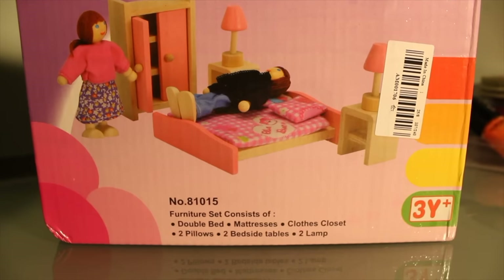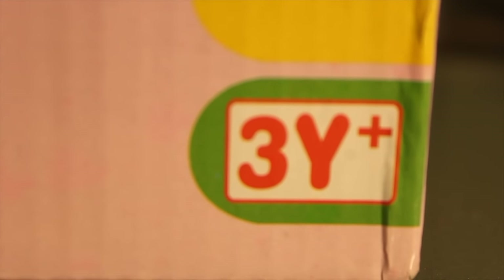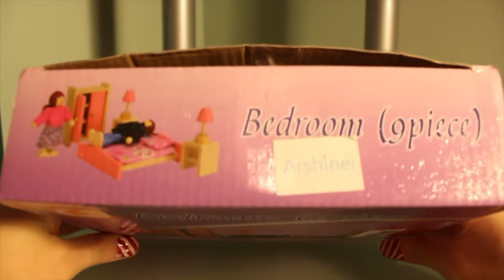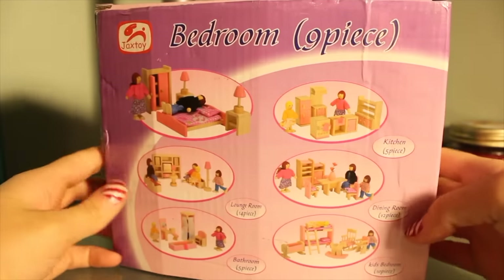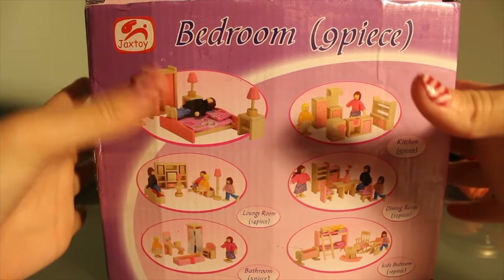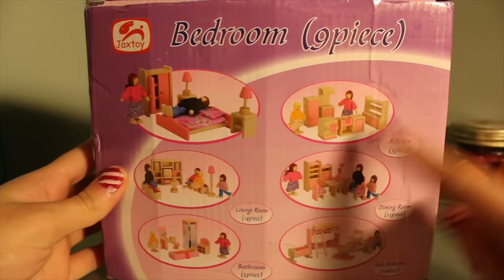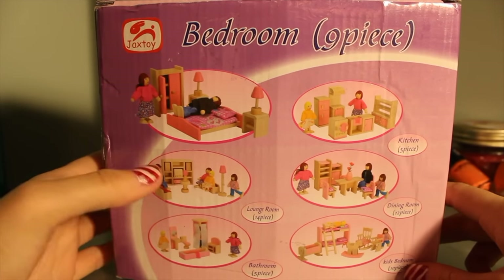It also comes with two pillows, two bedside tables, and two lamps. The rest of the box just looks like this — yes, I already opened it. On the back they give you a nice overview of everything in the bedroom set, and you can also see there are different sets available too: a kitchen set, a dining room set, a kids' bedroom set, a bathroom set, and a lounge room. They all look pretty good.